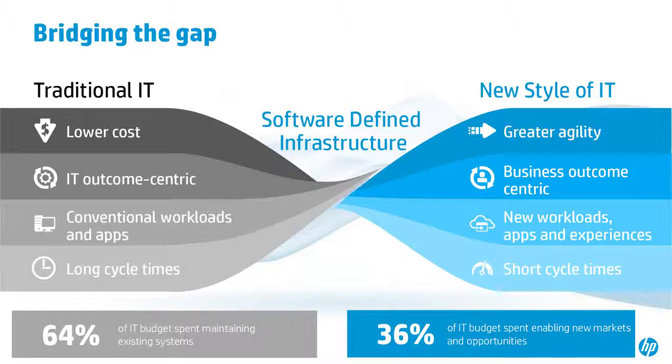In terms of budget, 64% is spent on maintaining your current IT — and in the DoD perspective, it's probably quite a bit more. That really only leaves about 36% available to invest in new infrastructure, which is an extremely limiting factor. We're trying to work to increase the ability to actually invest in the new style of IT.